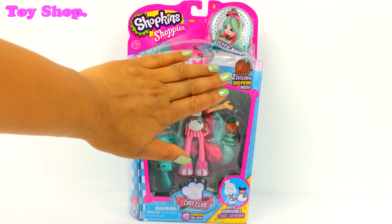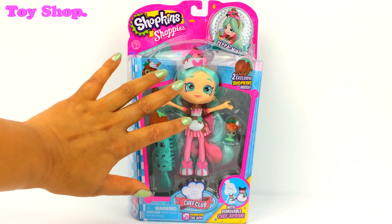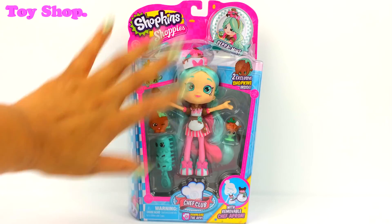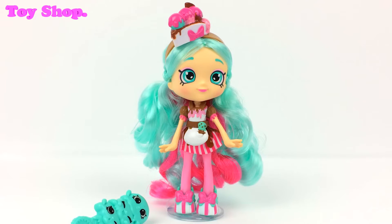Peppermint comes with two exclusive Shopkins and her very own VIP card. Let's open this up. Here she is, our gorgeous Peppermint.